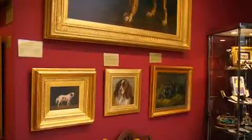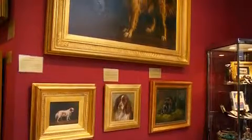Well, we have the largest collection of antique dog paintings in England, and we also sell equestrian and cat paintings, but cat paintings we have none at the moment because they're very difficult to find.